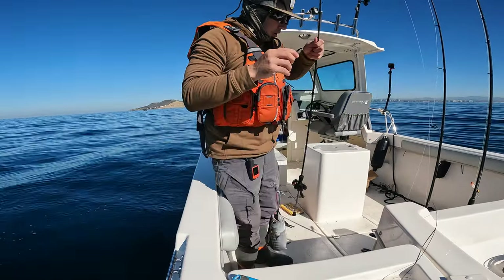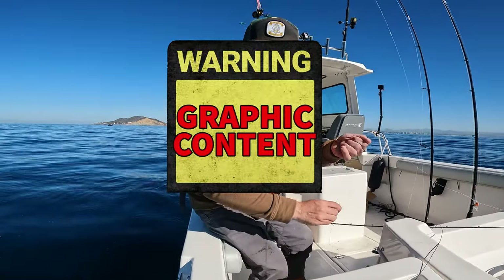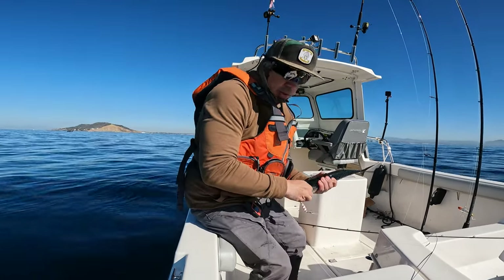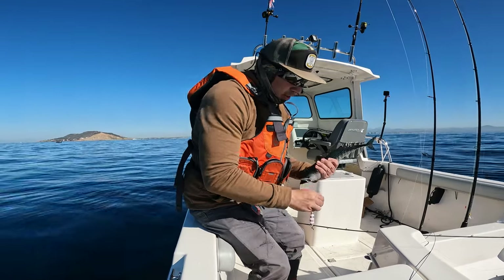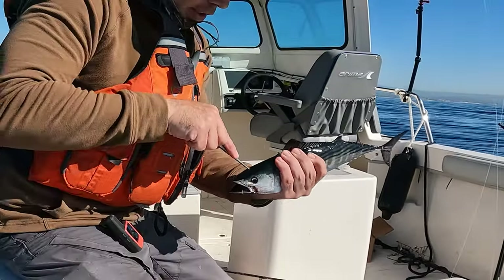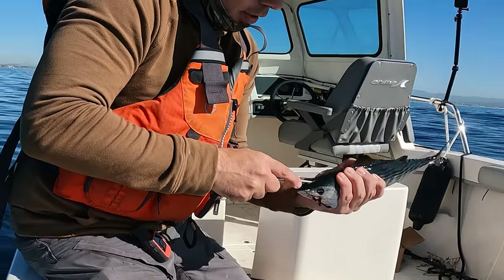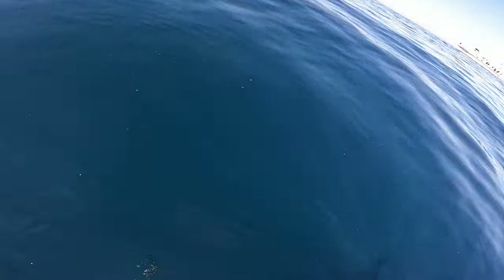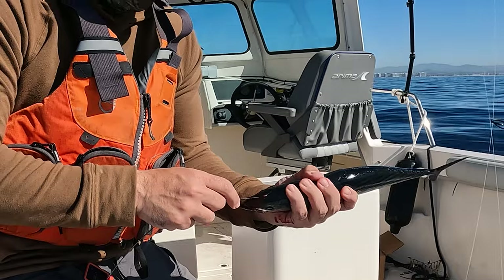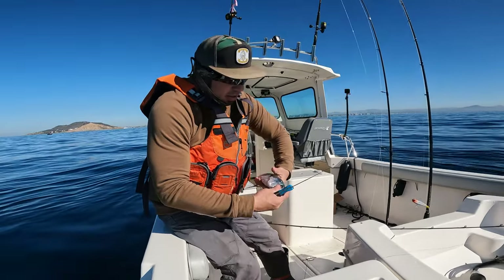Alright guys, we just got a bonito. So we're gonna Ikejime these things. This fish is really important to take care of - they're good eating, but you gotta take care of them quick. This is a small one, not huge, but there's definitely meat on this, especially if you like poke and stuff. So we're gonna dispatch it - hit the brain quick, give it a quick kill. There it is. So we just put the circuit breaker through and it was twitching - that's gonna sever the nerves. Basically the body doesn't really know that it's dead - that's what you want. It'll stop the decaying process.